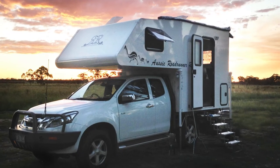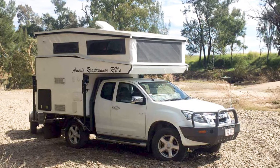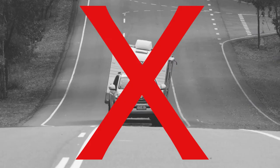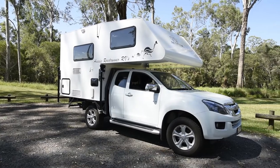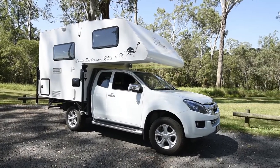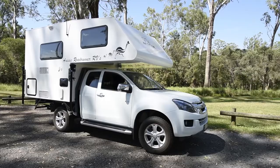That means you can get to remote campsites and travel anywhere you want. No towing, heaps of storage, easy to slide on and off, incredible build quality. Why wouldn't you want a slide-on camper like what you can get from Aussie Roadrunner RVs?